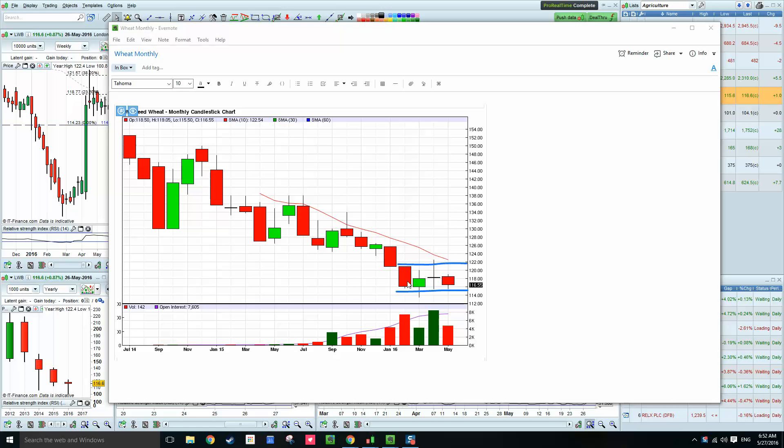We can see quite clearly the fourth candle forming — fourth month within a range. A high of 122 on this, low is around 114-115, just got a red formation at the present moment but within this tight range.